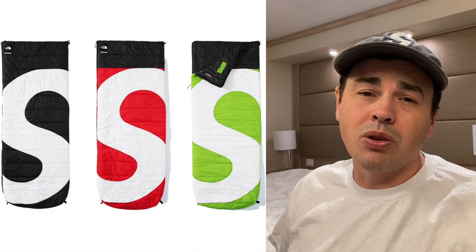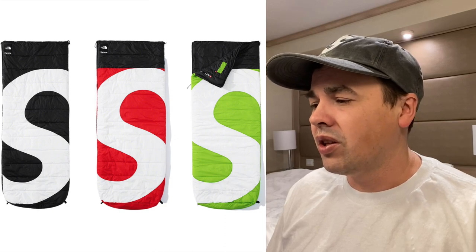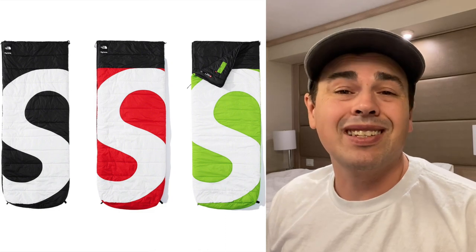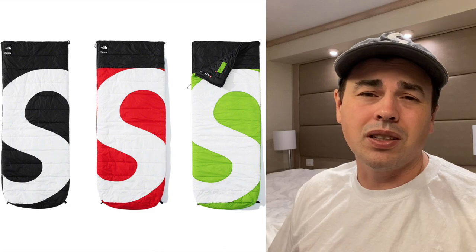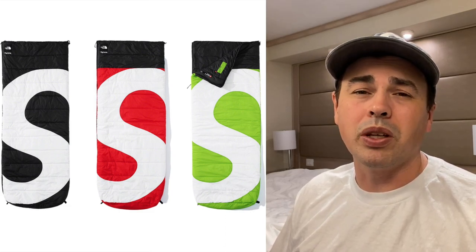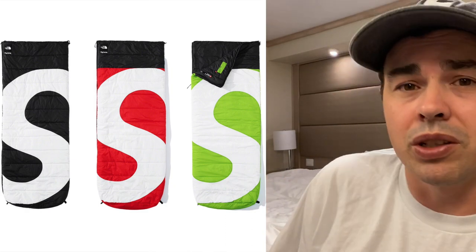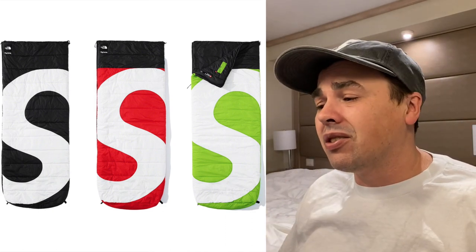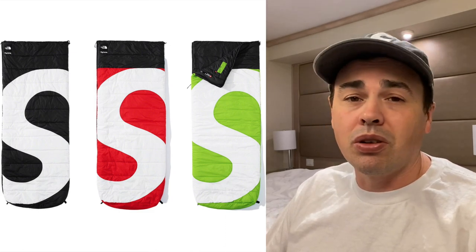Here's the one I'm kind of pissed about, because this was the thing I was hoping would be like $150 or in that range — the Supreme North Face S Logo Dolomite sleeping bag. I'm really into it. I think it's cool, totally a piece somebody would just have on their floor as a display piece. But the floor could fall out on it and nobody wants a sleeping bag. I think it's a little more expensive than I'm interested in buying it for, but it's totally a cool piece.